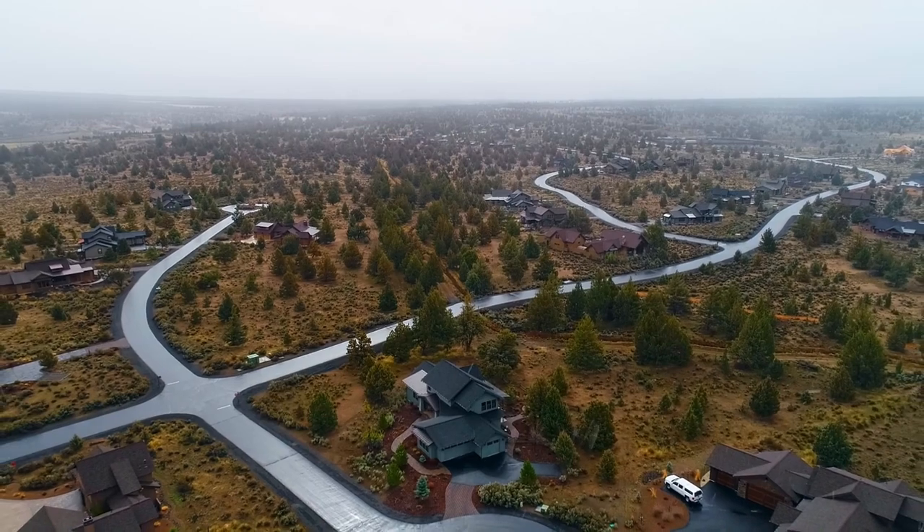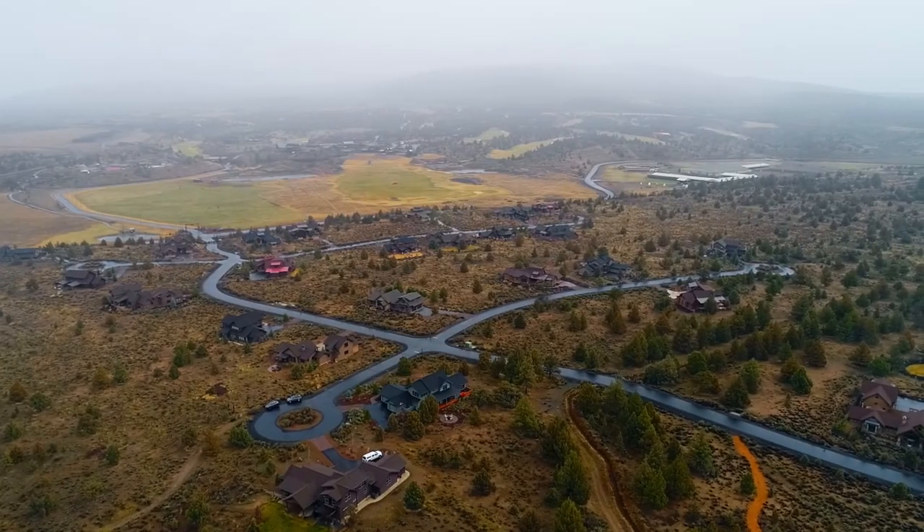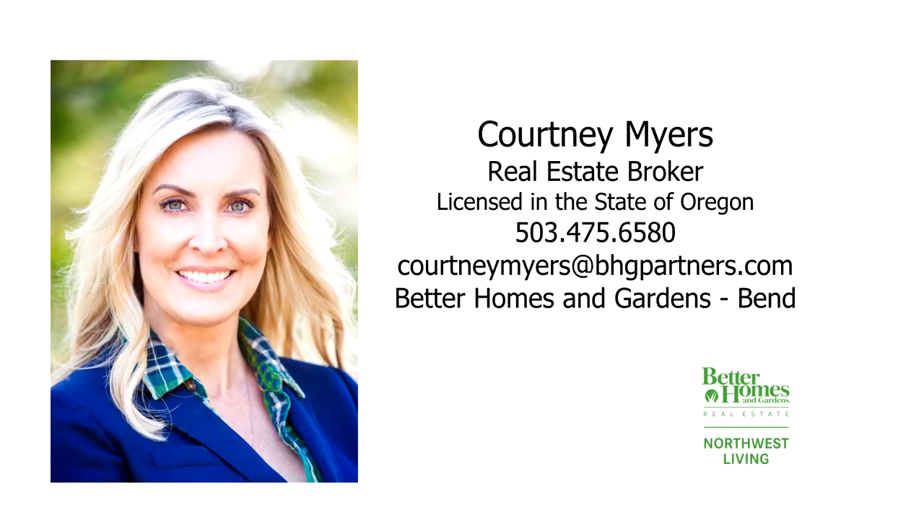Surrounded by the unique Oregon High Desert, it's a rare opportunity and it's ready for you to call home. This is just a preview — there's so much more for you to see. For more information or to schedule your own personal tour, please contact Courtney Myers with Better Homes and Gardens Real Estate at 503-475-6580.